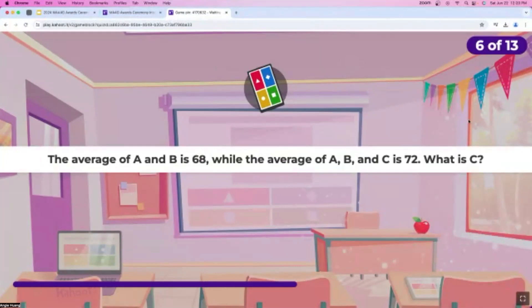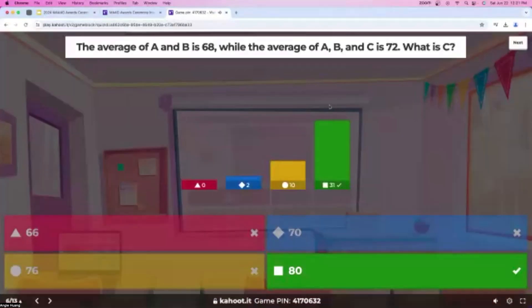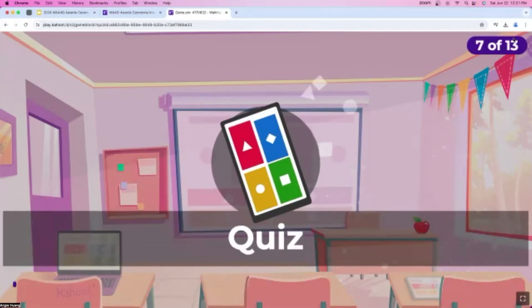Question number six: the average of A and B is 68, while the average of A, B, and C is 72. What is the value of C? You guys are actually so fast at this — we have almost 30 responses and not even half the time has passed. About five seconds left. Over 30 people got this one correct, and it looks like Selena and Caroline are still in first and second. Aaron, Ava, and Ishanvi have climbed up.